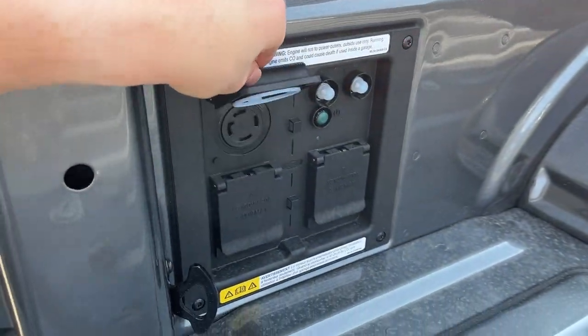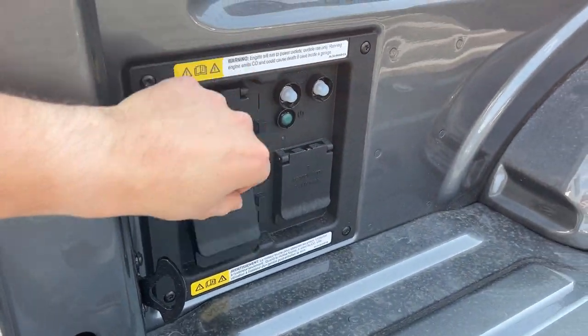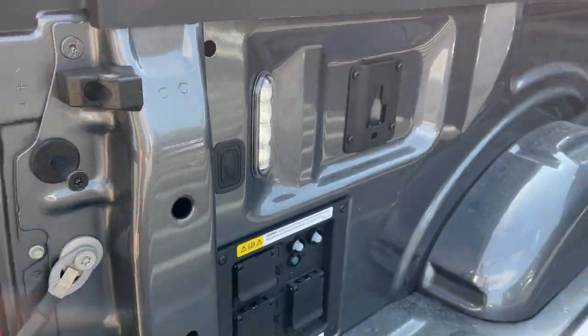As well as your Ford work surface. Back here you do have your 7.2 kilowatt pro power, so you get plenty of power options back here and LED bed lighting.